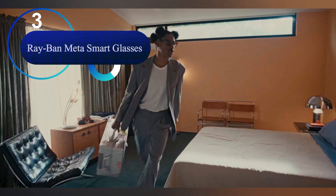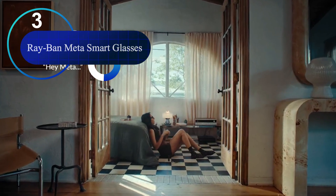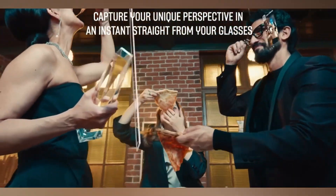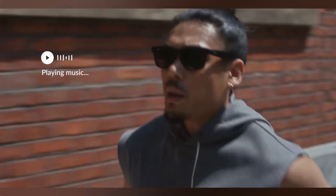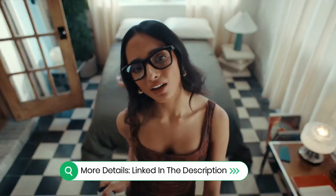Number 3: the Ray-Ban Meta Smart Glasses — stylish AI eyewear. One of the most stylish and recognizable AI eyewear options on the market, designed in partnership with Ray-Ban, these glasses look like classic Wayfarers but pack impressive tech: dual cameras for photo and video capture, open-ear speakers, and a responsive touchpad.